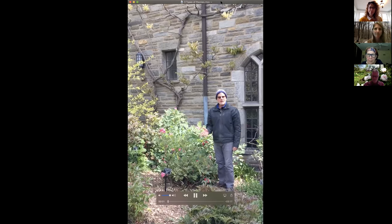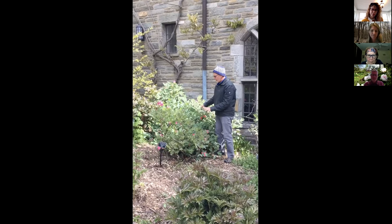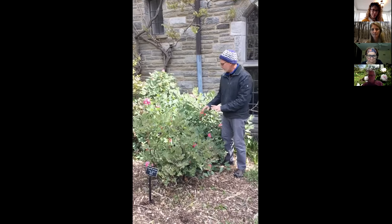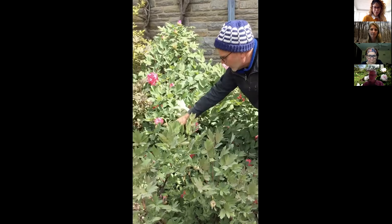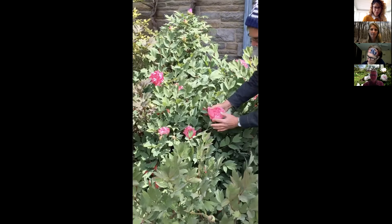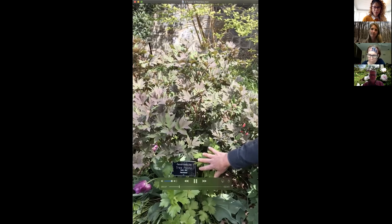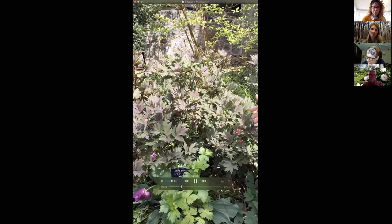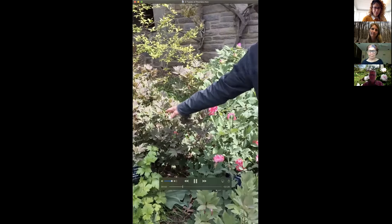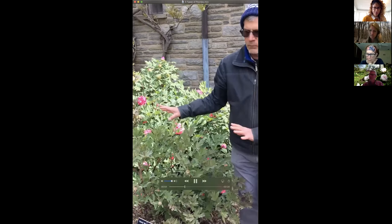Here we have a tree peony — typically the first ones to flower for us, except for some species peonies. This one is Ryan Elizabeth, a nice big double pink. Right next to it is another tree peony, one of the later hybrids called Exotic Era — it'll be coming out in a couple of weeks and is still pretty tight in bud. So even within tree peonies, some flower April 23rd and others won't flower until the second week of May. The stems of tree peonies remain above ground alive throughout the winter, so you never want to cut those to the ground.